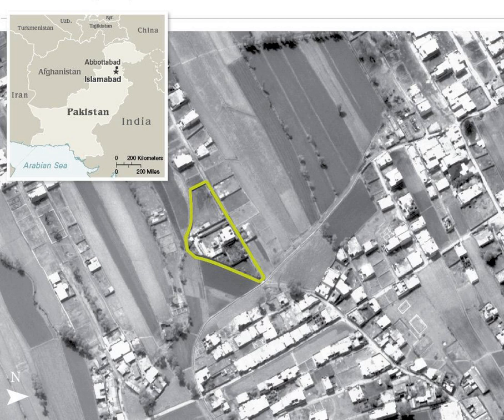Osama bin Laden's compound, known locally as the Waziristan Haveli, was an upper-class mansion used as a safe house for militant Islamist Osama bin Laden, who was shot and killed there by U.S. forces on May 2, 2011. The compound was located at the end of a dirt road, 1,300 metres southwest of the Pakistan Military Academy in Bilal Town, Abbottabad, Pakistan, a suburb housing many retired military officers.